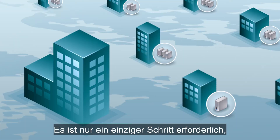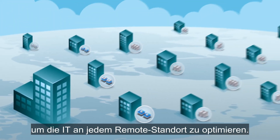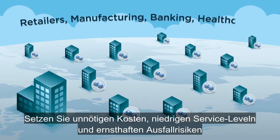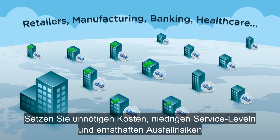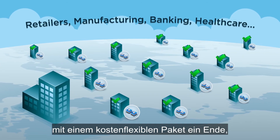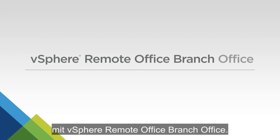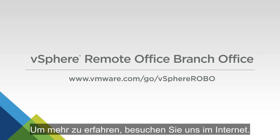Take the single step that optimizes IT at every remote office. Put an end to excess costs, under-par service levels, and serious downtime risk with one flexibly priced package — vSphere Remote Office Branch Office. To learn more, visit us on the web.